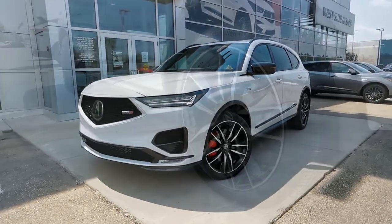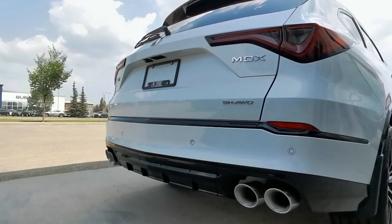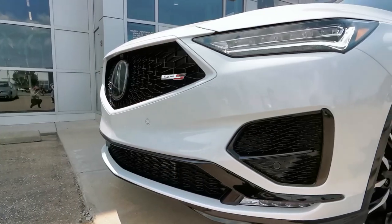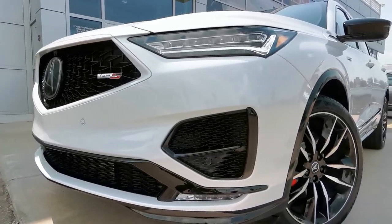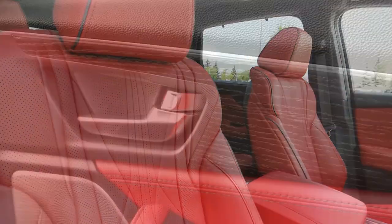The exterior is stunning with 21 inch berlina black alloy wheels, glossy black trim accents, quad round exhaust tips, a hollow diamond pentagon grille, and signature Type S badging. Style is carried into the cabin with quilted leather seats, metallic wood accents, and a metallic tricot roof.